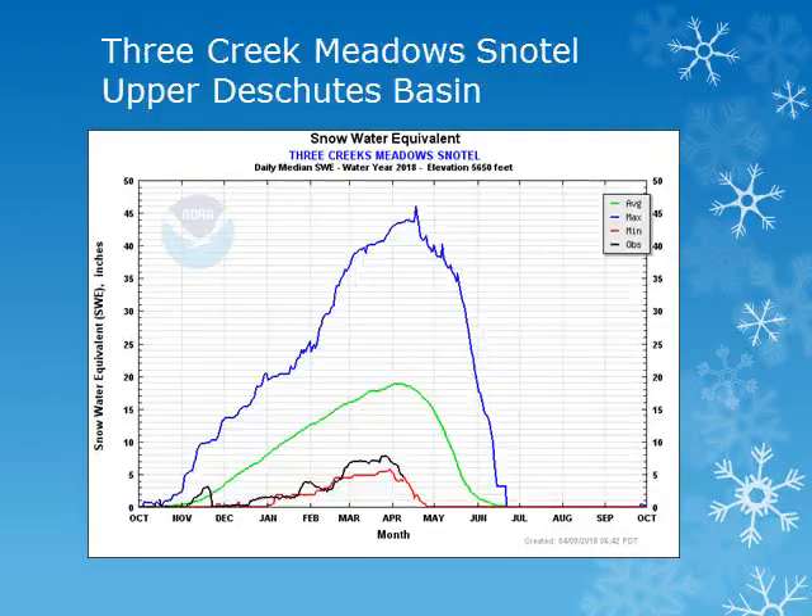In the Upper Deschutes Basin, the Three Creek Meadows snowtell site is about 5,600 feet. Looking at the solid black line, we can see that this location remained nearly steady through March and is well below normal, slightly higher than the minimum observed for this time of year.